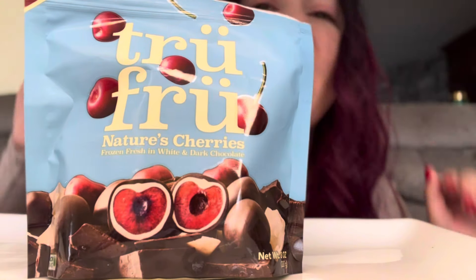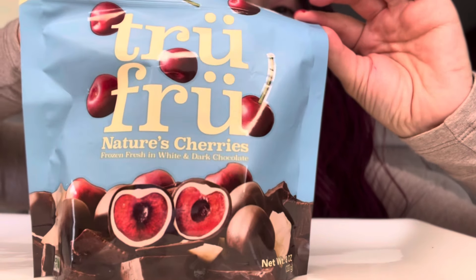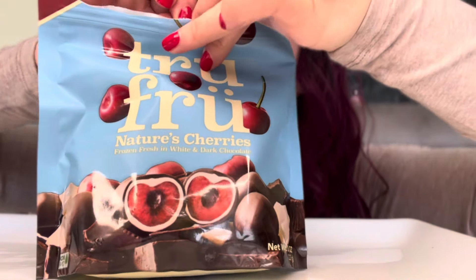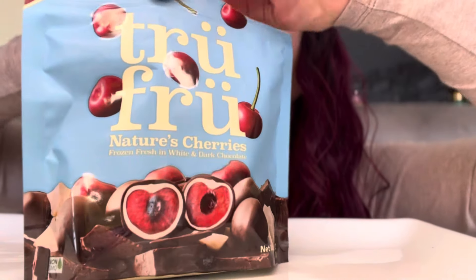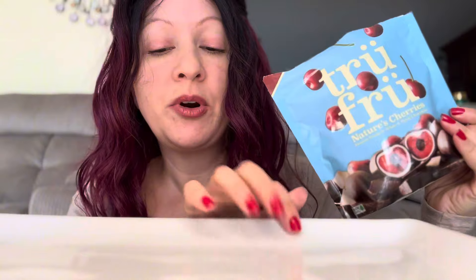I have gotten into them a few times because they are really addicting. But we are just going to open up the bag and I am going to show you what they look like and how they taste. They have a cute little reseal right there. So let's just pour them out on my dish.